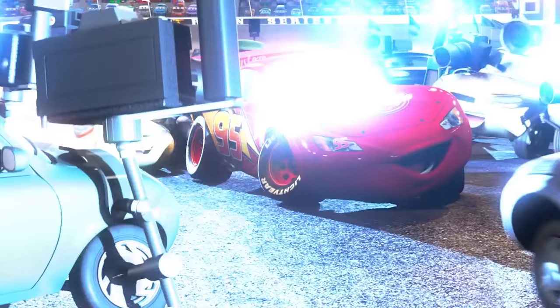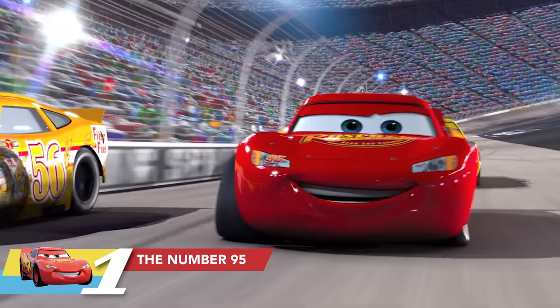Here's an interesting fact for you. You guys probably know that Lightning McQueen's number is 95, but did you know where that number came from? We used the number 95 because that's the year that Toy Story came out — 1995 — and that became Lightning McQueen's racing number.